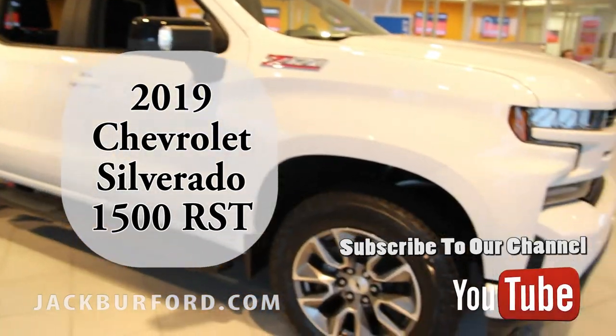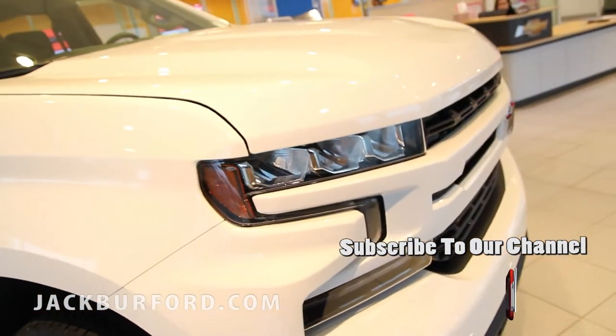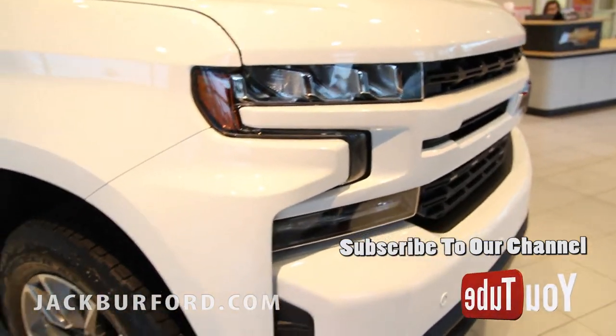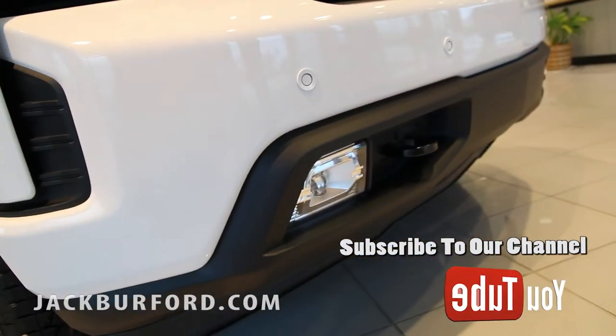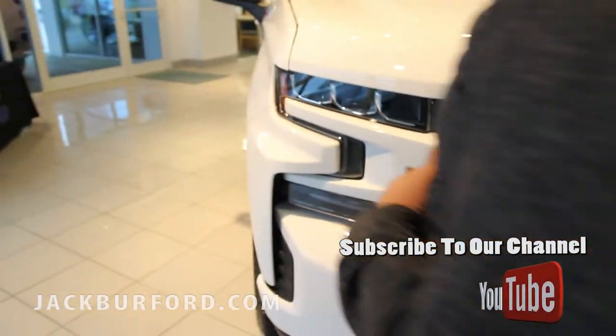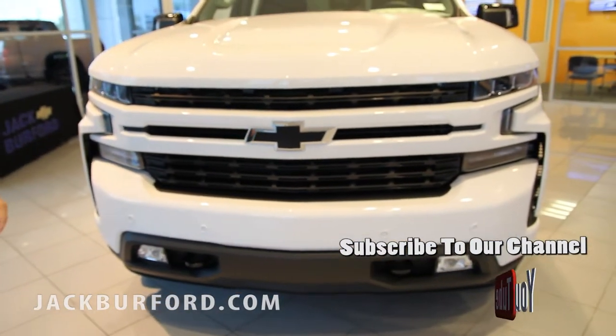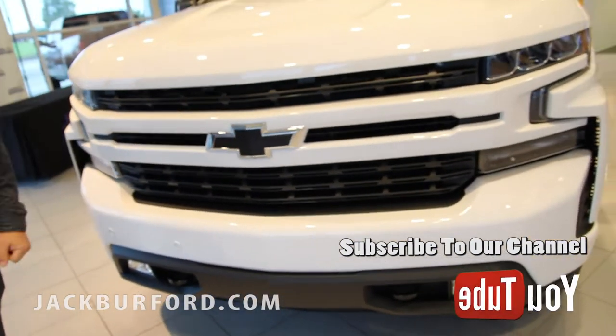The first thing you get is the LED headlights, running lights, and front fog lights — they're all LED. You're going to have the black bowtie emblem, which is standard with this truck, along with paint-to-match front and rear bumpers and the grille.